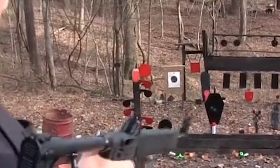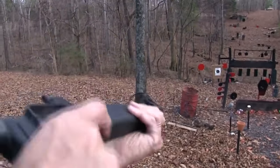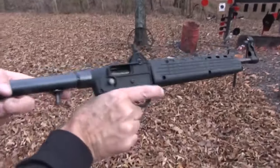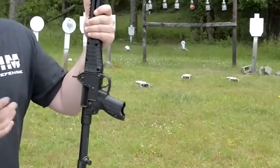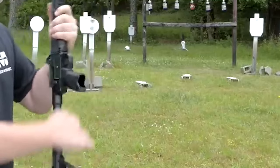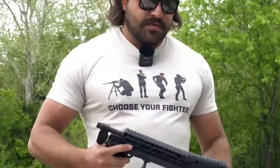Moreover, the Sub 2000 is a cost-effective option compared to many other firearms in its class. This affordability, combined with its practical design and chambering versatility, makes it an attractive choice for a wide range of users, from casual shooters to those seeking a reliable home defense option.